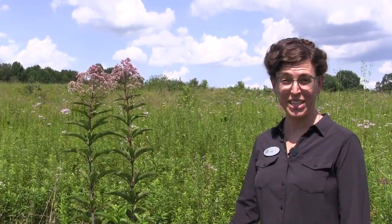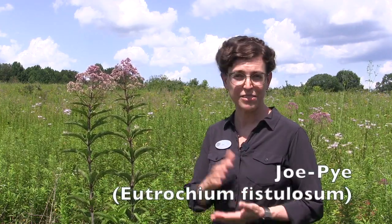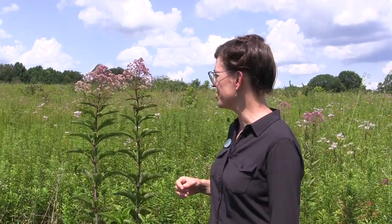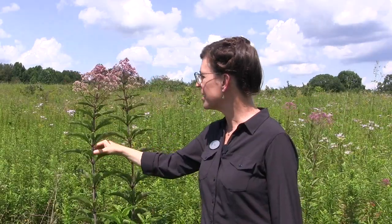Another great plant for multi-season awesomeness in meadows is Joe Pye weed — the Eutrochiums. There are a few different species depending on whether you have wetter or drier soils. Eutrochium fistulosum, which means hollow-stemmed, is again great for overwintering pollinators. You can leave the stems up over the winter, and it also has great nectar and pollen for pollinators.